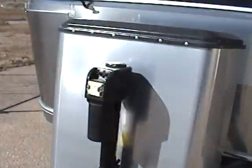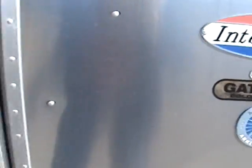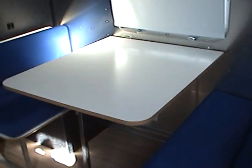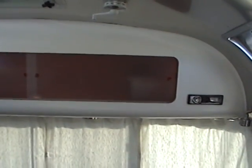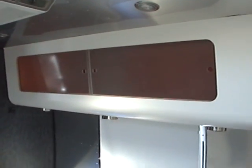This trailer has been well maintained. Entering inside, there is a booth dinette that drops down to become a bed, and at the very front of the trailer is an L-shaped sofa which can also be used for additional sleeping. There is overhead storage and an AM/FM CD player mounted right above the sofa, and there's additional storage cabinetry above the dinette.